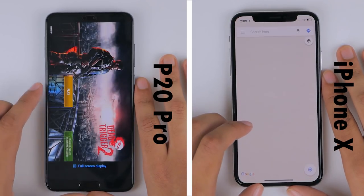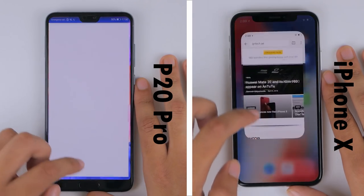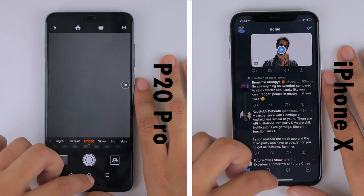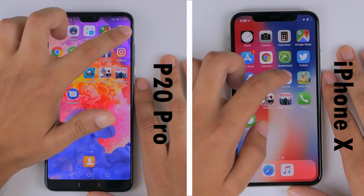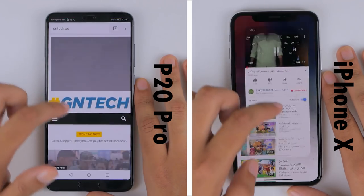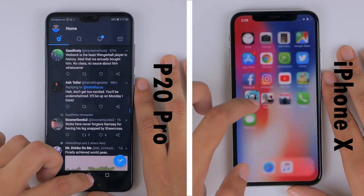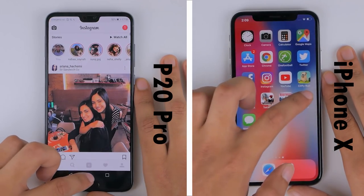While the iPhone moves into the second round — which tests memory management — the P20 Pro's 6GB of RAM is double the iPhone's 3GB. There is a slight hiccup at Google Maps for the iPhone, and this is roughly where the P20 Pro completes its first round in 1 minute and 42 seconds.